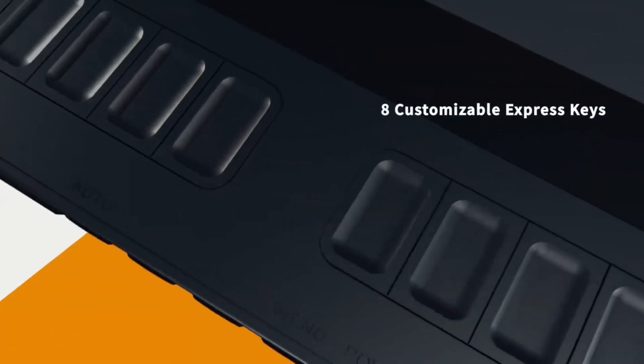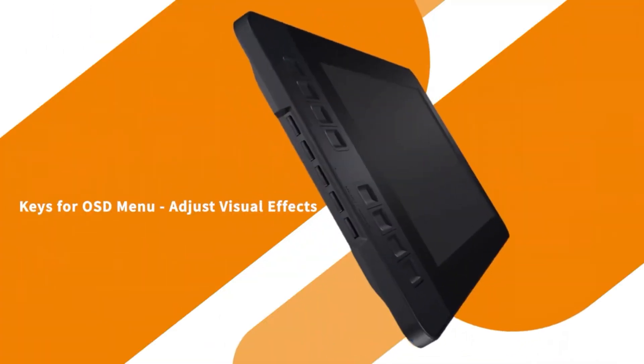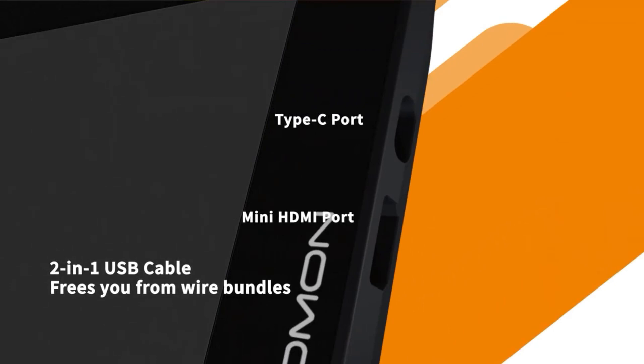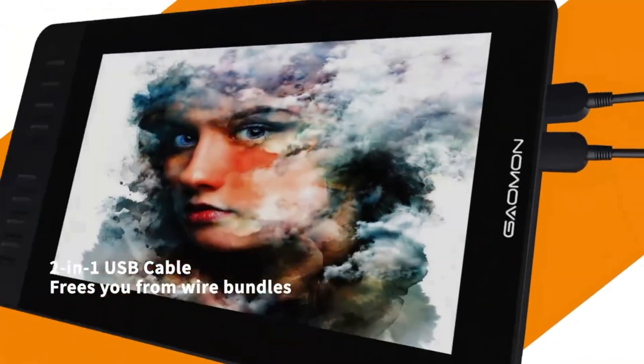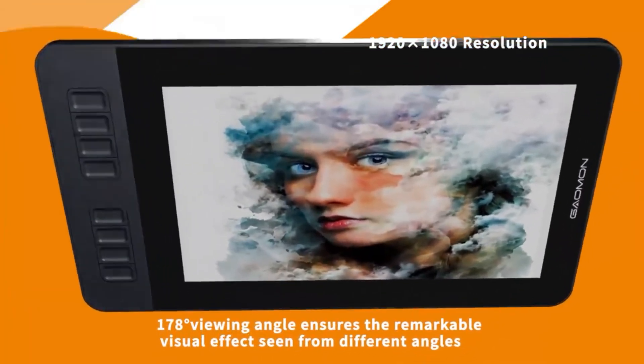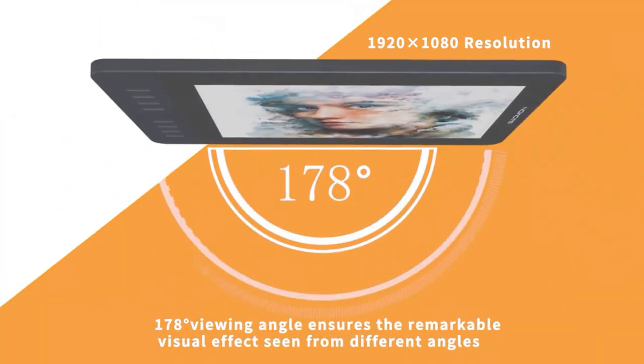Today we're diving into the Gaomon PD 1161 Graphics Drawing Tablet, the perfect companion for both digital artists and gamers. With its 8192 levels of pressure sensitivity, a battery-free pen, and a sleek 11.6-inch HD display, this tablet is built for precision and performance.